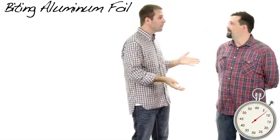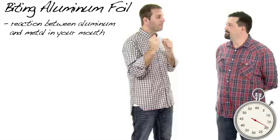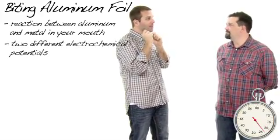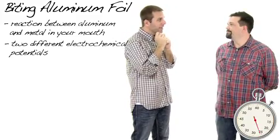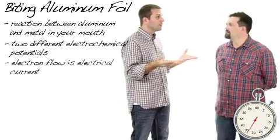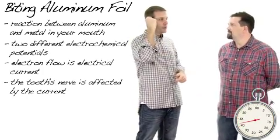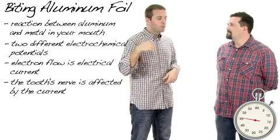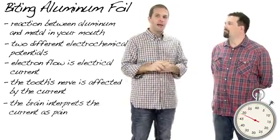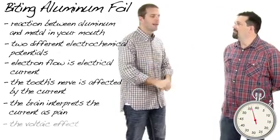Chuck, have you ever bitten aluminum foil and just felt this horrible sensation of pain go through your mouth? I'm going to explain why. So you bite aluminum foil, and it comes in contact with a different kind of metal — say, whatever your filling's made of. What happens is those two different kinds of metal have different electrochemical potentials. Since they're not the same, they have different numbers of electrons, and when they come in contact, the electrons try to flow from one to the other to achieve balance. That electron flow is what we call an electrical current — it generates electricity. That electrical current is then transferred to the root of the tooth into the nerve, which transmits that electrical current up into the brain. The brain interprets it as pain. Those two different kinds of metal creating an electrical charge is called the voltaic effect. Less than 60 seconds.